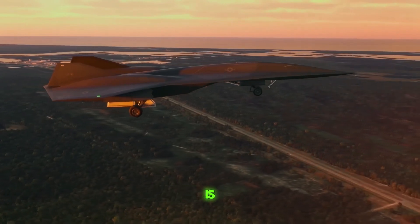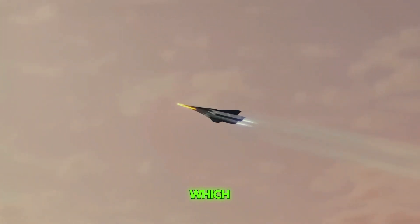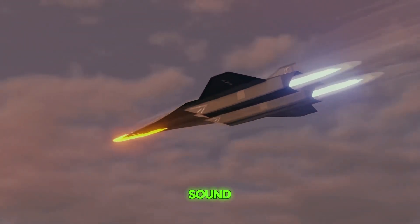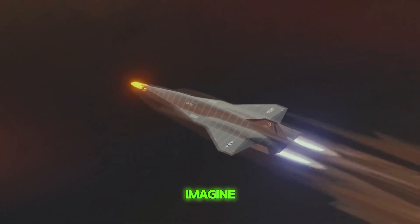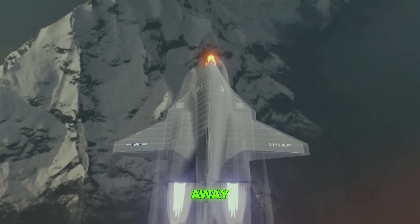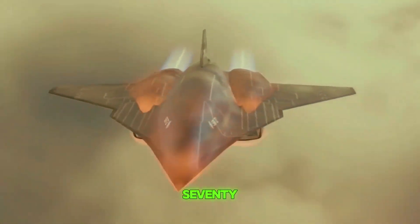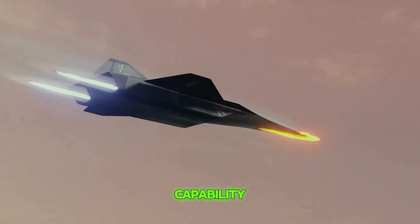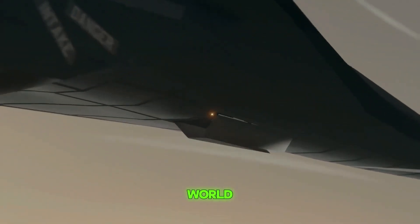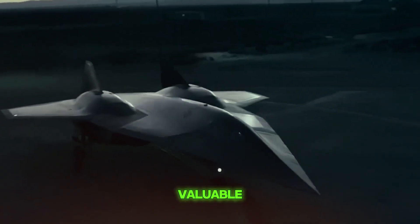The SR-72 is incredibly fast, designed to fly at hypersonic speed — faster than six times the speed of sound. Because of this amazing speed, the SR-72 can respond to emergencies very quickly. For instance, imagine there is an urgent situation or conflict 6,000 miles away. While regular planes might take six to eight hours or more to get there, the SR-72 could be there in about an hour. This quick response could be crucial during emergencies, making the SR-72 a very special and valuable tool in critical situations.